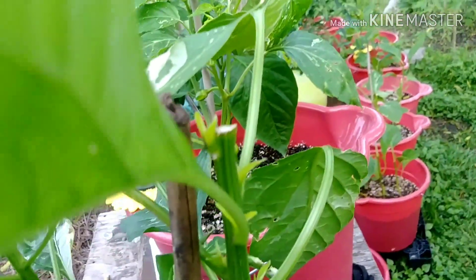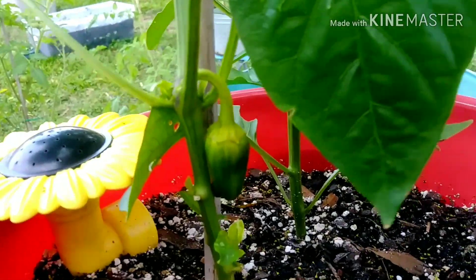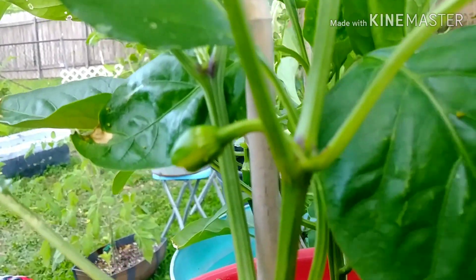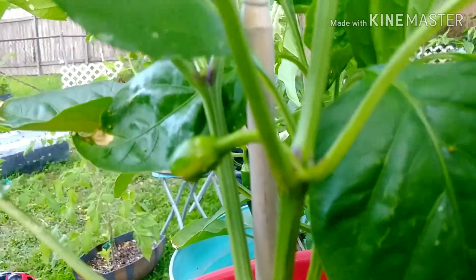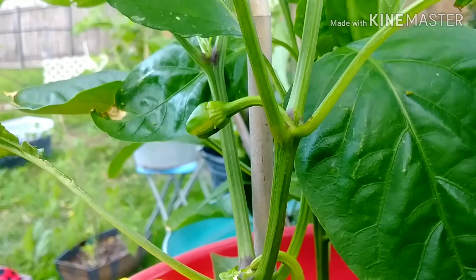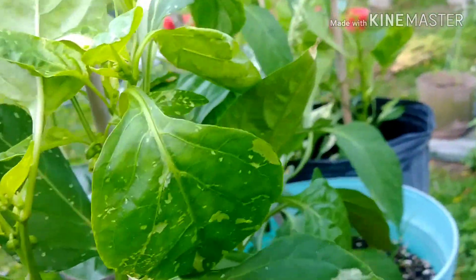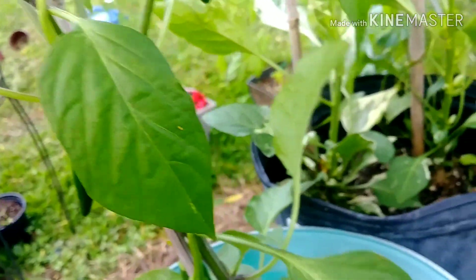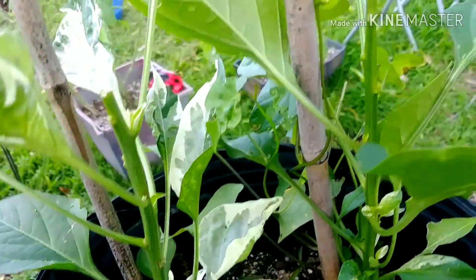This is the topped pepper. This is one of my fish peppers, and I have fish peppers coming up everywhere — it's really pretty, very pretty. And she has lots of peppers coming on. More peppers, more topped peppers.